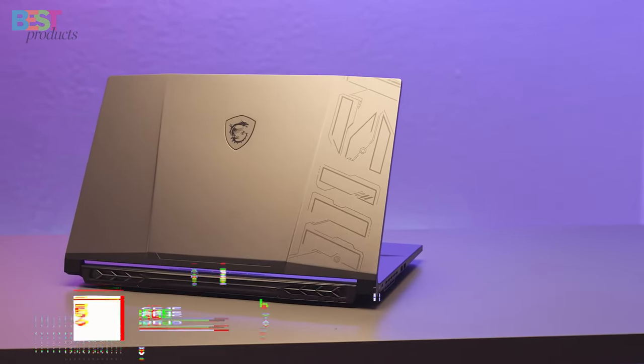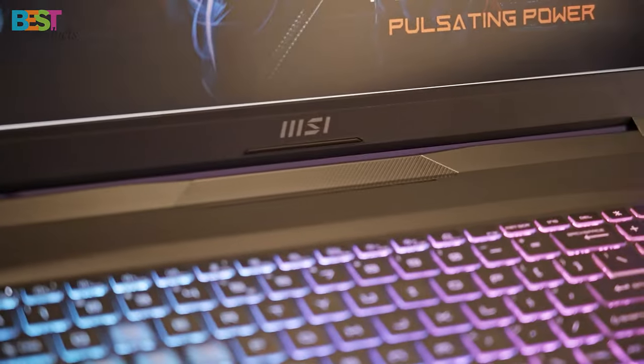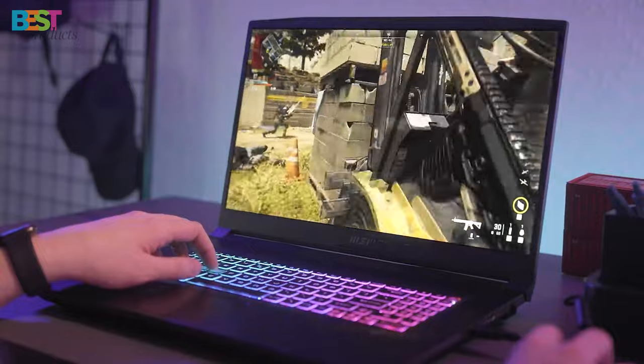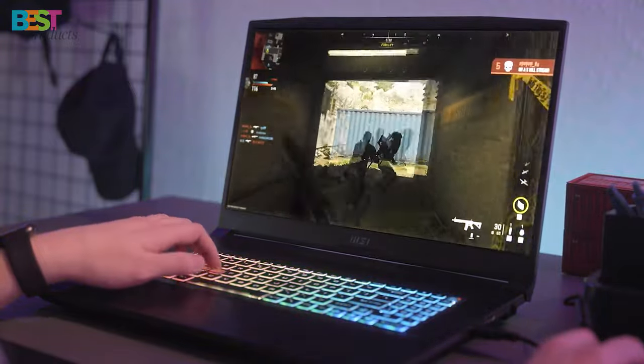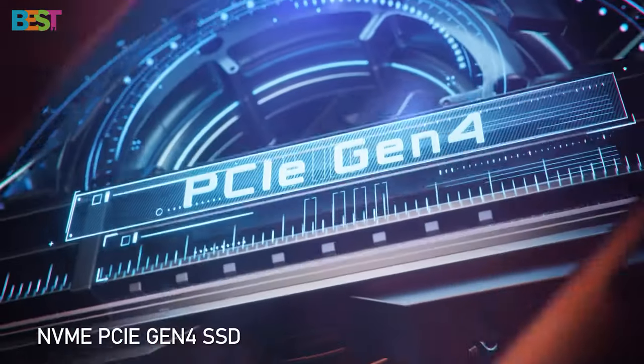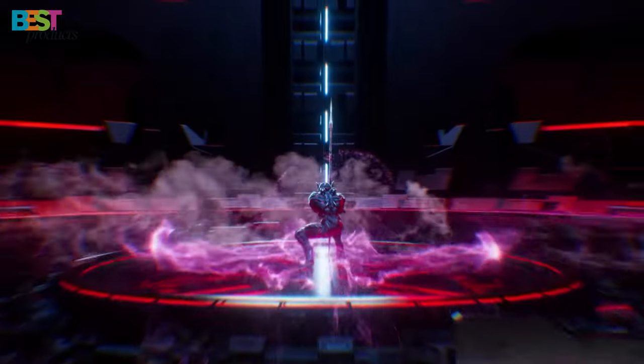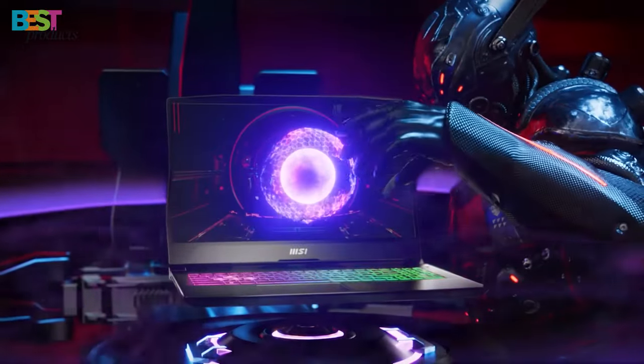Number 5: MSI Pulse 15. This gaming laptop is a beast with its 13th-gen Intel Core i7 processor and the NVIDIA GeForce RTX 4070 graphics card. It's not just about raw power — the MSI Pulse 15 features a high refresh rate display, either 165Hz or 144Hz, giving you smooth visuals for an immersive gaming experience. With customizable memory and storage options, plus a choice between Windows 11 Home and Pro, it caters to your specific needs. Dedicated thermal solutions for the CPU and GPU ensure peak performance during those intense gaming sessions, making the MSI Pulse 15 your go-to for gaming and creative work.